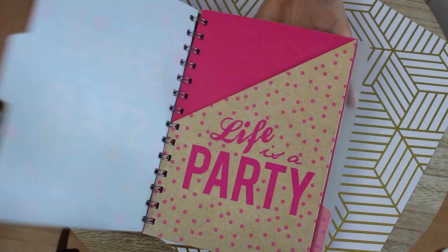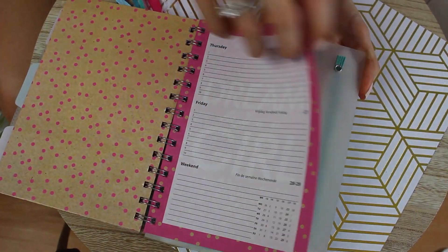2€ ! Alors que des fois on achète ça bien plus cher. Moi je me souviens d'avoir mis des quinzaines d'euros dans des agendas que je perdais au milieu d'année.